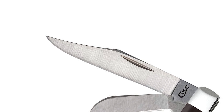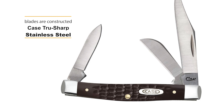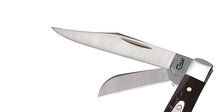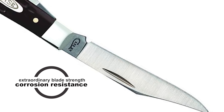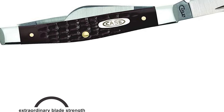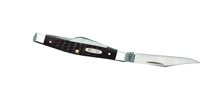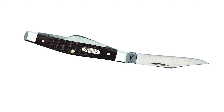The pen blade is great for light work. These blades are constructed with Case TrueSharp Stainless Steel, which is a special high-carbon steel that helps the blades hold an edge longer than conventional steel. It also offers extraordinary blade strength and corrosion resistance. This knife is crafted with a brown synthetic handle. It is a great everyday pocket knife for projects around the house, the outdoors, and hunting.